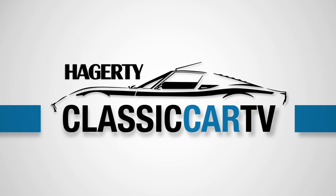Hagerty Classic Car TV. It's early Sunday morning and we've got the Saturday results. I'm Rob Sass for Hagerty Classic Car TV along with Randy Notenberg from BringATrailer.com and Dave Kinney, publisher of the Hagerty Price Guide.